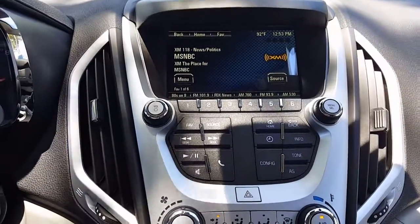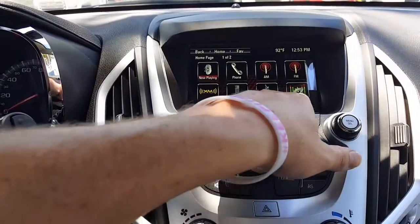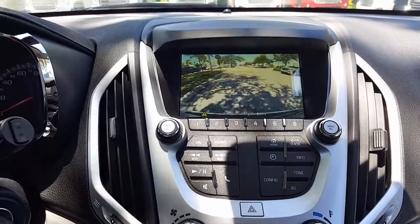In the dash, we see the 7 inch color touchscreen powered by IntelliLink. This in-dash computer comes with OnStar with automatic crash response and navigation. It's a wireless hotspot with 4G LTE strength. It comes with Bluetooth and XM radio as well.